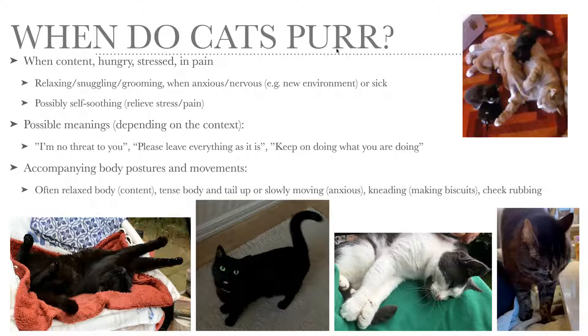Keep on doing what you're doing. There are a number of accompanying body postures and movements. When the cat is content, the body is relaxed — the cat can be lying down. But if the cat is anxious or stressed, the body is more tense and the tail can be upright or held high, but it can also be slowly flicking or lashing.